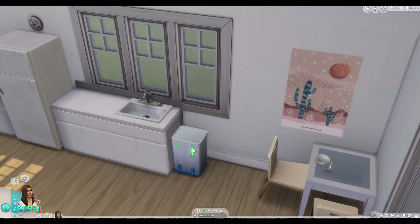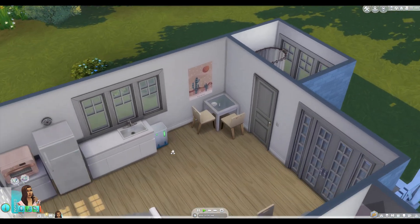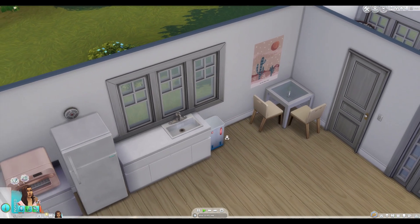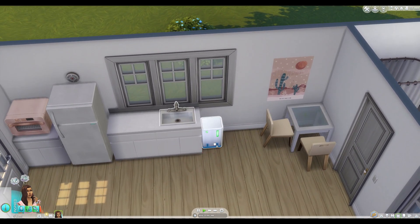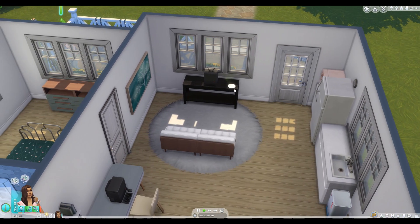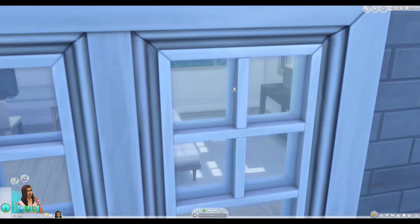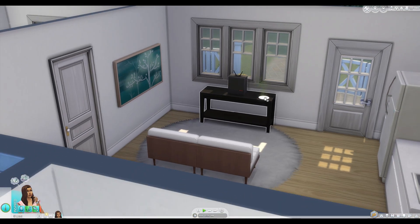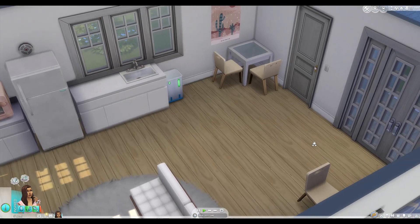This garbage can was, I believe, 2,600 simoleons, but it actually gives you money when you put stuff in it. It just gave me $10 — it's $10 for each sim in your household. So, this is a really good way to make money. And over here, we have the living room — just a pretty tiny couch and not much decoration, and the smallest TV that looked somewhat good.